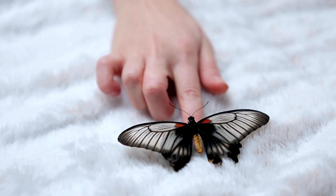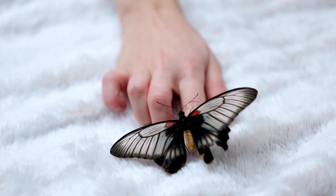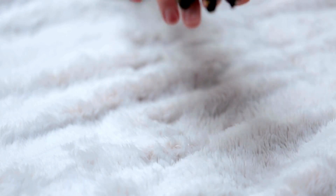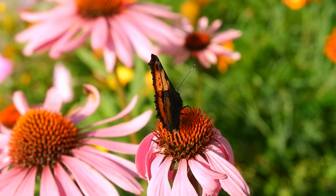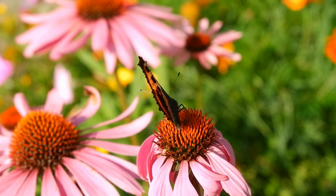And that's the story of the butterfly's transformation — from an egg to a caterpillar, to a chrysalis, and finally to a beautiful butterfly. This cycle is one of nature's most amazing wonders.